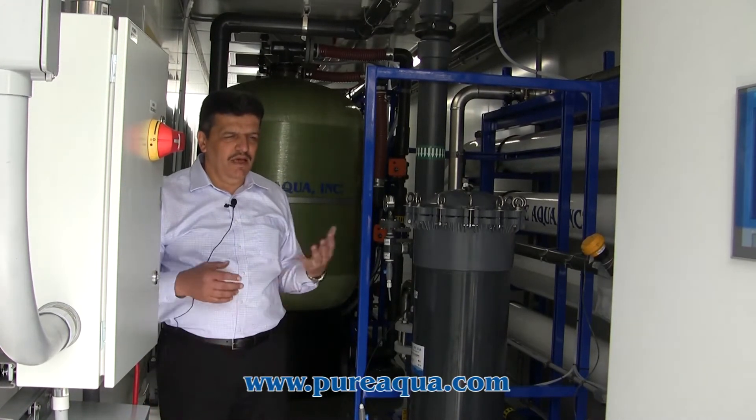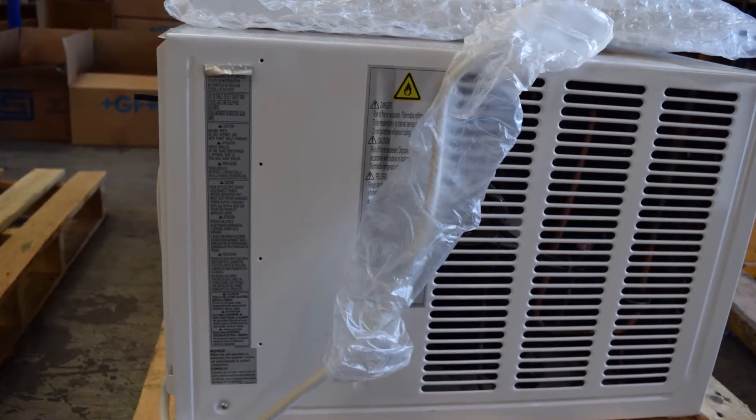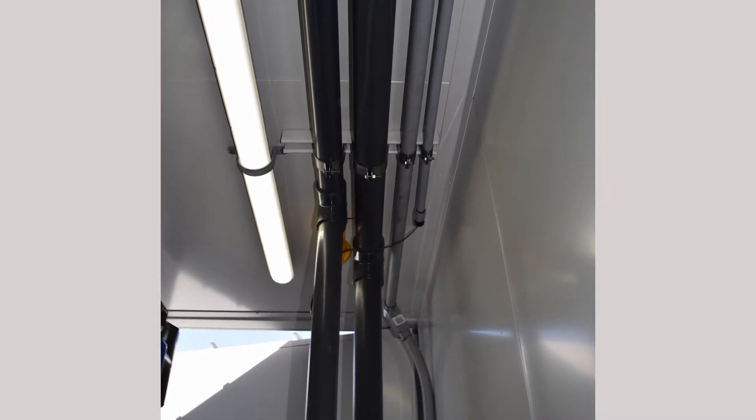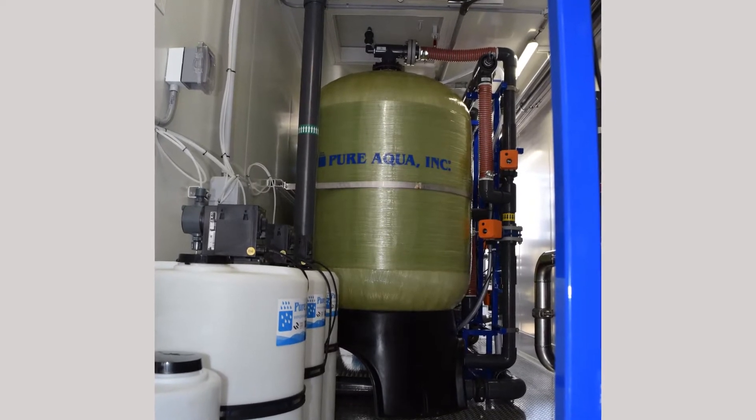As we see here, this is a fully equipped containerized seawater system. It includes the installation, air-conditioning, LED lights, the flooring — diamond flooring — the straps, and access for maintaining the multimedia filter.